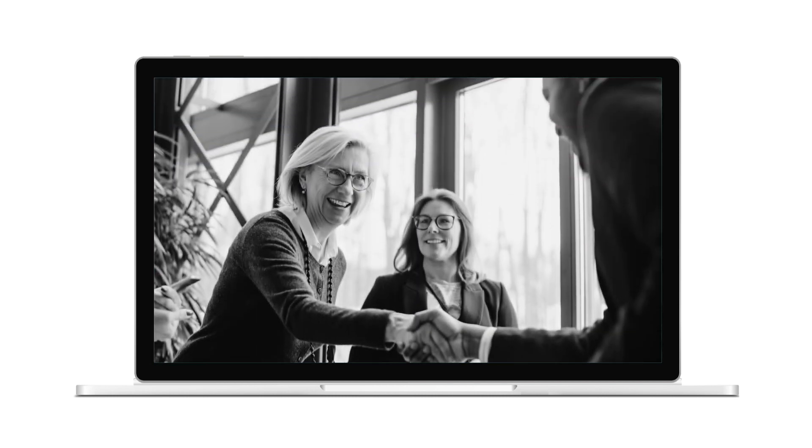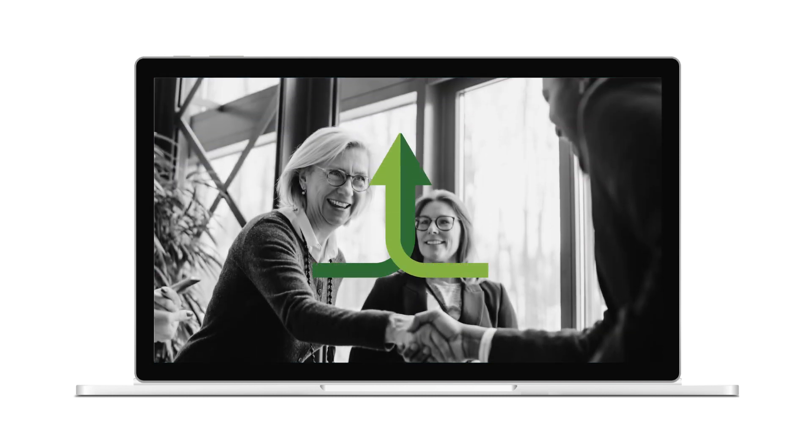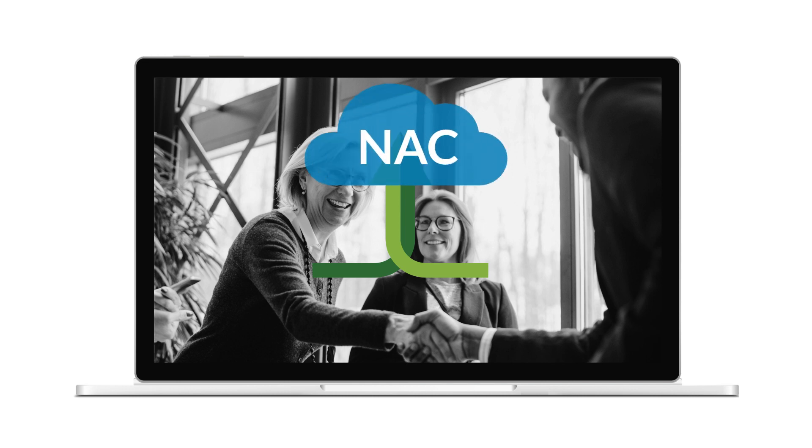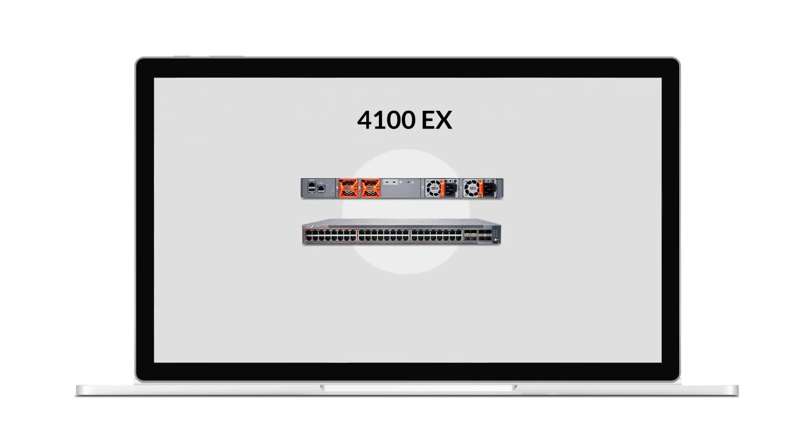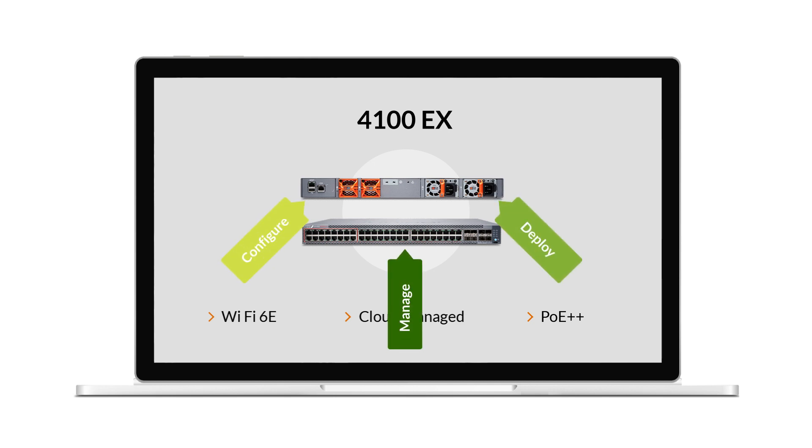And it doesn't stop here. Juniper continues to make strategic investments that help you better sell to and serve customers. For example, you can offer cloud-delivered network access control thanks to our acquisition of White Sands. Available now is the 4100EX Switching Platform, which is built for Wi-Fi 6E. It's a cloud-managed switch with PoE++. All these new offerings will be available to configure, deploy, and manage through the Mist AI Cloud.